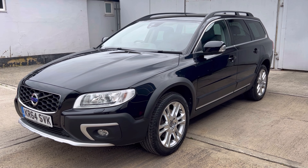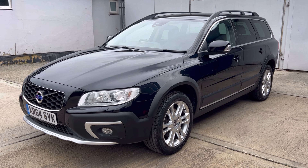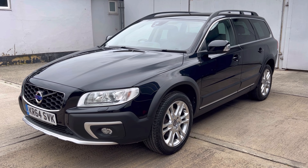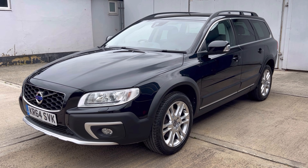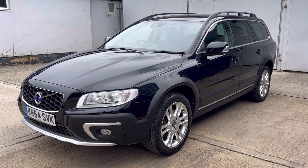Great engine — it's a D5 2.4 diesel, Euro 5, producing 215 brake horsepower. It returns an impressive 44 combined MPG. 12 months road tax for this car is £290.